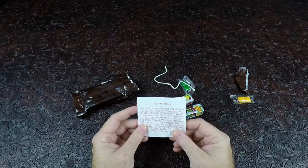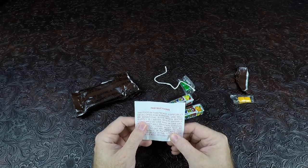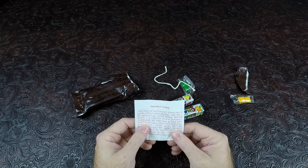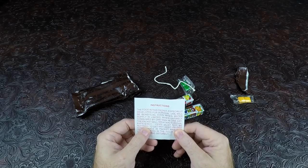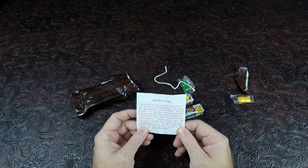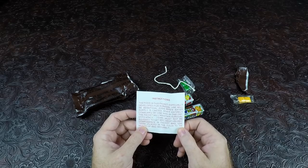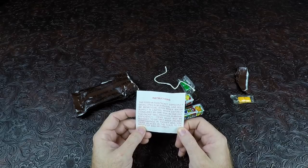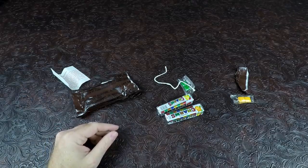It says the instructions: 'The food in this packet is specially developed for survival use, will be beneficial even when water supply is limited. When entirely consumed by one man in one day, the packet will maintain survival efficiency. Items must not be allowed to get wet.' Obviously. 'Keep unused components in packet bag. Use twine placed in the fold to tie mouth of bag securely.' They really drive home over and over to tie it shut when you're done.